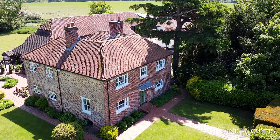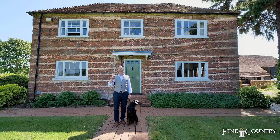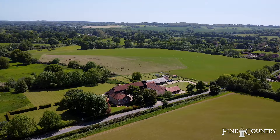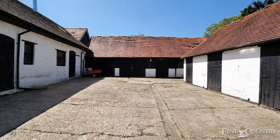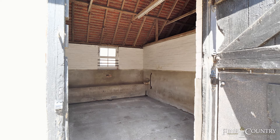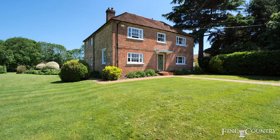This fabulous Grade 2 listed property has been in the same family for over 27 years and boasts an impressive floor space of over seven and a half thousand square feet. Set in approximately four acres, it has equestrian facilities including a stable block, a tack room and a workshop. The attached barn is simply bursting with features and endless possibilities.